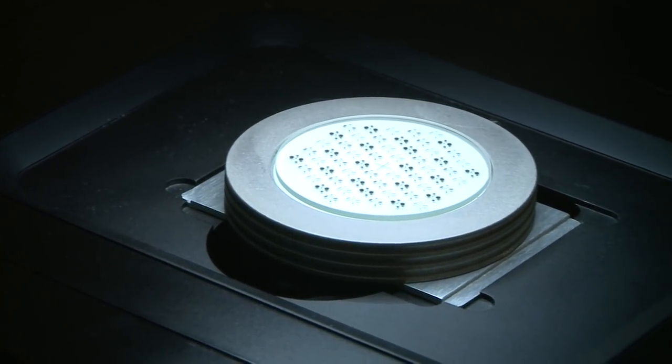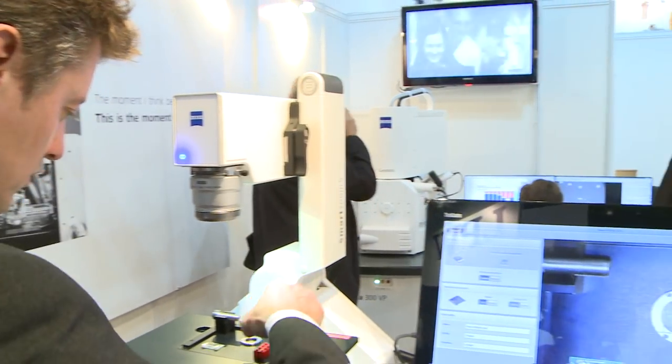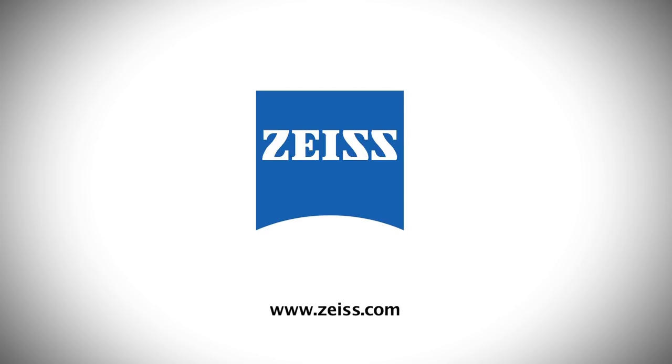We congratulate Carl Zeiss on their successful presentation and we look forward to meeting them at the next 60th edition of the International Engineering Trade Fair in 2018. We'll see you next time.